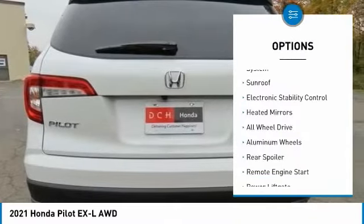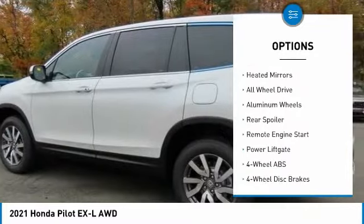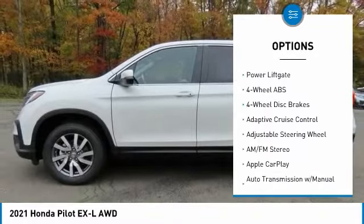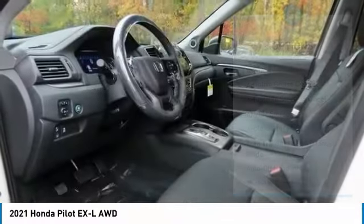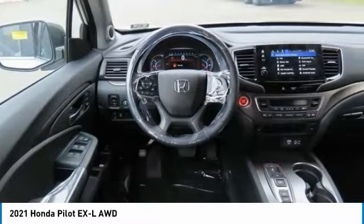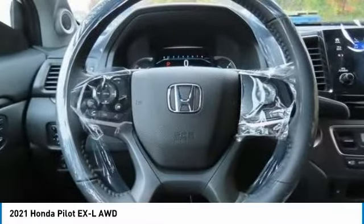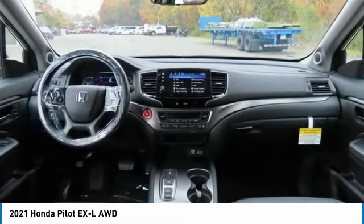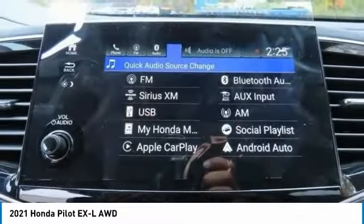Tire pressure monitoring system, sunroof, electronic stability control, heated mirrors, all-wheel drive, aluminum wheels, rear spoiler, remote engine start, power liftgate. This vehicle offers reliability and good looks at a great price, so come in and take a test drive today.